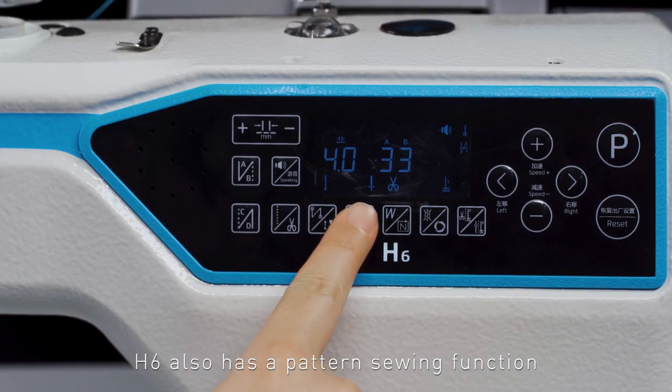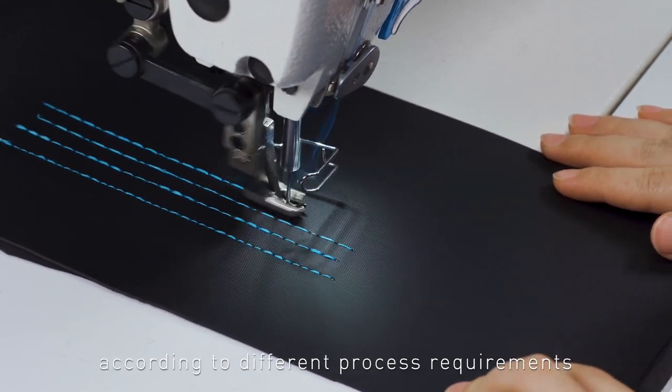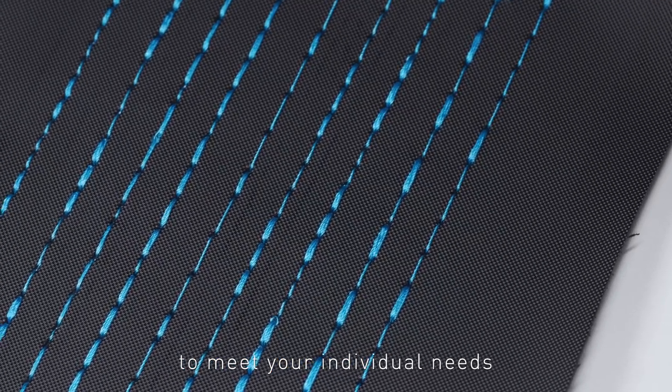H6 also has a pattern sewing function, which can edit various pattern stitches according to different process requirements to meet your individual needs.